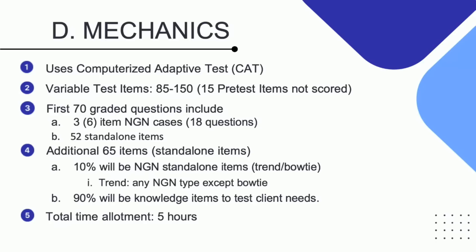Remember, I talked about the bow tie questions and how unique they were in their presentation — so be prepared for those. A beautiful 90% will be knowledge items used to test client needs. That's not a real surprise because the NCLEX exam is about whether you can identify what your client is asking. The total time you can get will be five hours — these can be five long hours or five short hours, but it is going to be a five-hour exam.